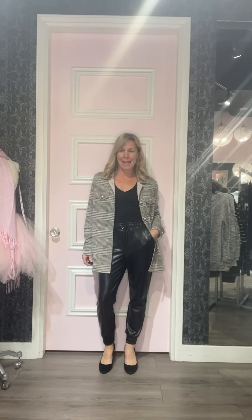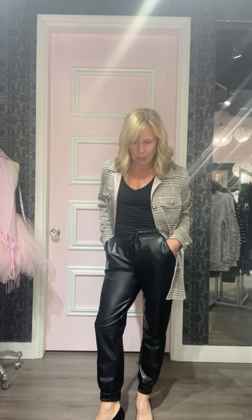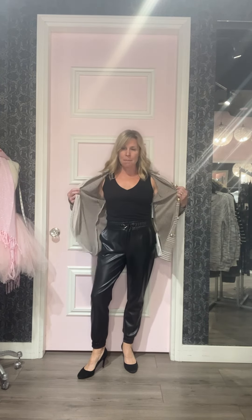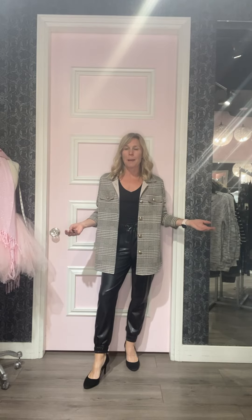Outfit number three — I have on Joseph Ribkoff. These are the Plover pants, so cute with a jogger look: cinched at the bottom, pockets, and a drawstring waist. You could really dress these down with a sneaker; I've dressed it up with a heel. I've got a Motion tank top underneath — we have those in black and brown, great fitted basics. Then this piece is Joseph Ribkoff — the glammed-up shacket, as I like to call it. It's absolutely stunning with gold and silver thread and beautiful button detail. You could also wear it with boyfriend jeans and a white tank.